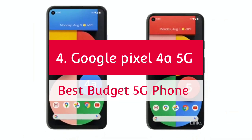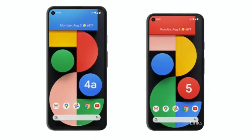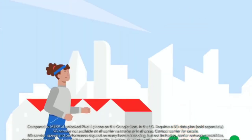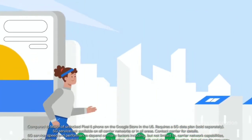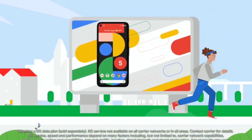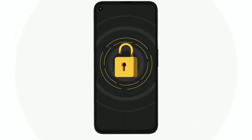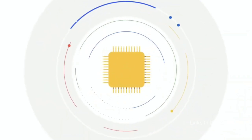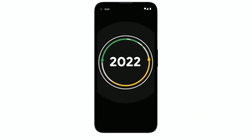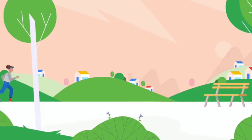The Google Pixel 4a 5G — the best 5G phone at a budget price. If you want a 5G phone from Google, you don't necessarily have to get the Pixel 5. The Pixel 4a 5G includes all of the Pixel 5's best features, including 5G connectivity and some of the best-performing cameras available, at $200 less. You do give up some build quality and water resistance, and the Pixel 4a 5G doesn't have a fast-refreshing screen.